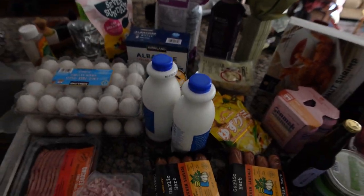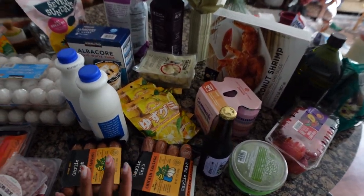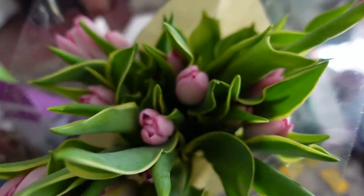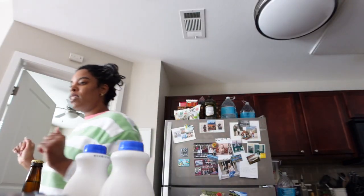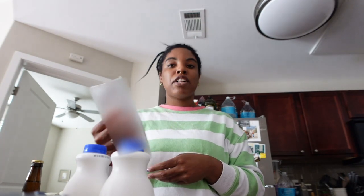Let me show you what everything looks like — this is pretty much everything that I got. I also got some flowers from Trader Joe's. Let's go through the items and where everything is from. We'll first start with Costco — I spent a hundred dollars and one cent at Costco.